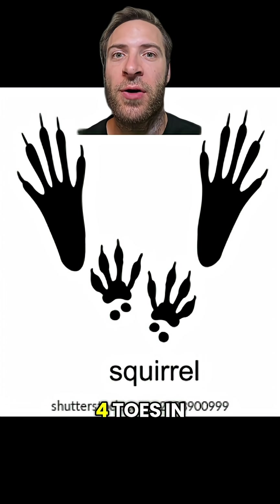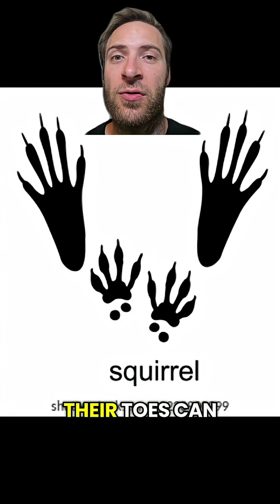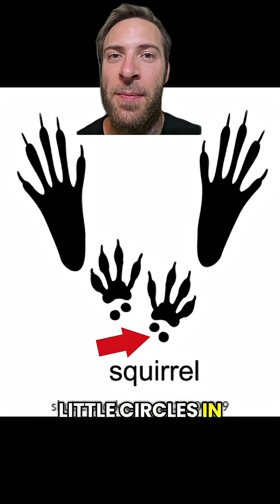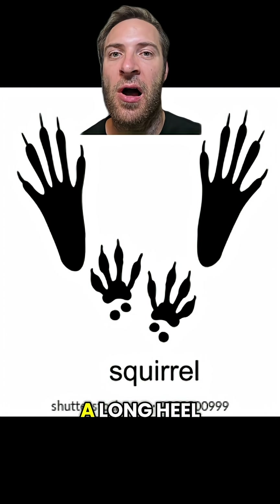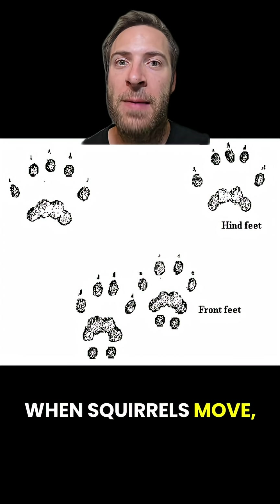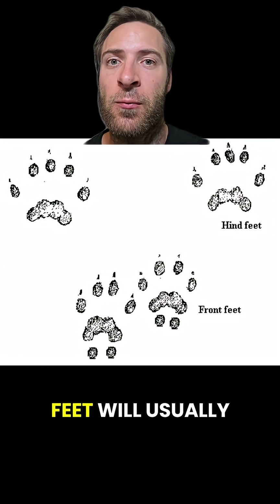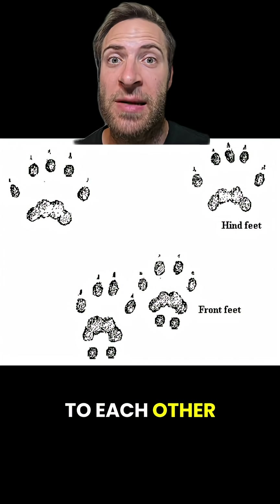Squirrel tracks have four toes in front and five in back. Their toes can be long and kind of look like fingers. The front paw pads also have two little circles in the back, and the back feet often have a long heel. When squirrels move, they bound with their front and back feet moving in pairs, so the front feet will usually be right next to each other — same with the back feet.